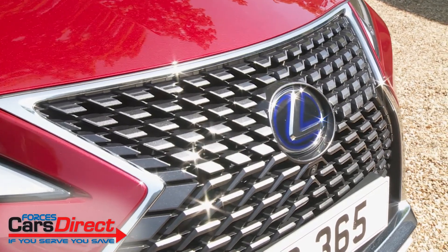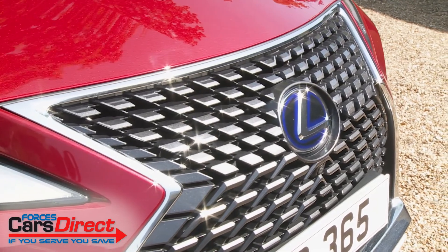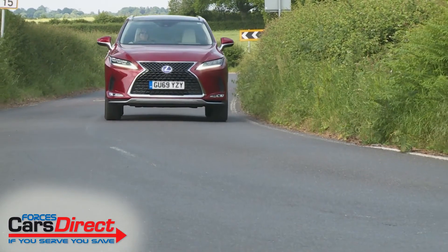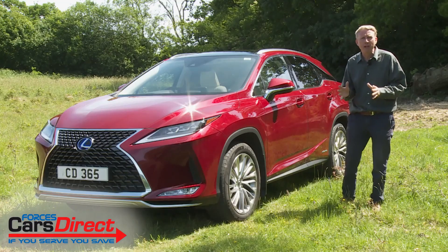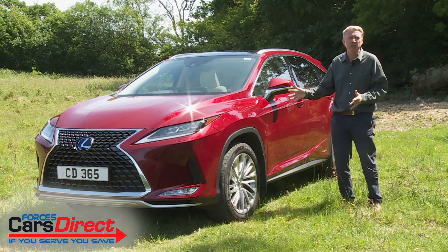According to the brand, it's all about sharpened sophistication and seductive strength. We'd prefer simply to call this a more sensible way to own what remains a very indulgent kind of car.